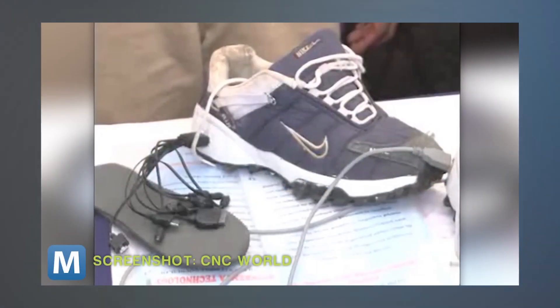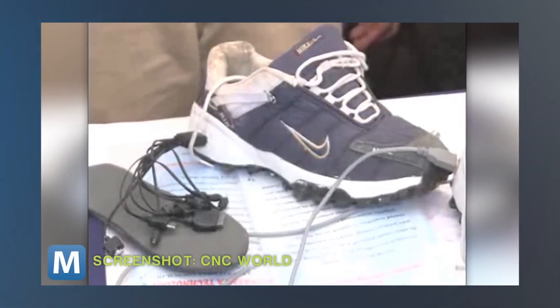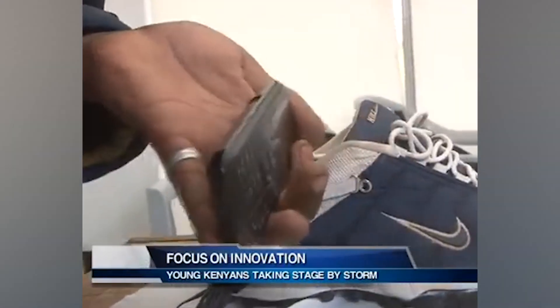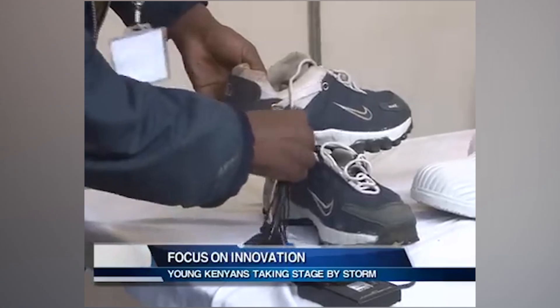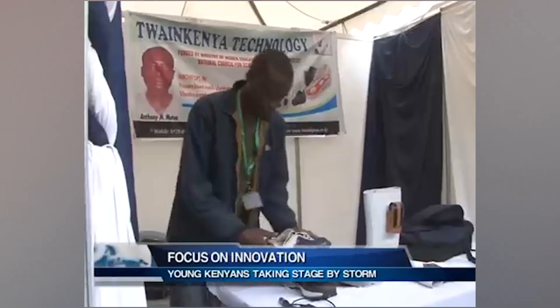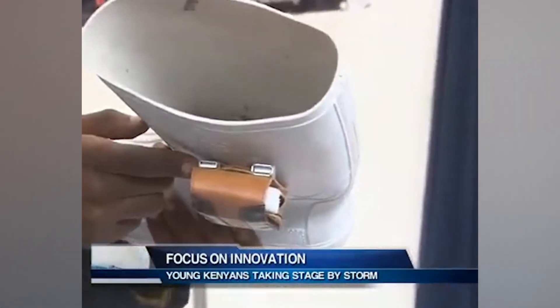Why waste perfectly good footsteps when they can double as a personal power plant? Introducing the shoe that turns your strolling into a mobile charging marathon. It's not just footwear, it's foot power. This genius invention is here to save you from seeing that dreaded 1% battery warning. Tie those laces tight — we are about to step into the future, one charge at a time.